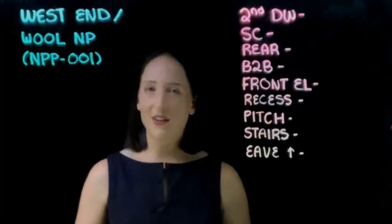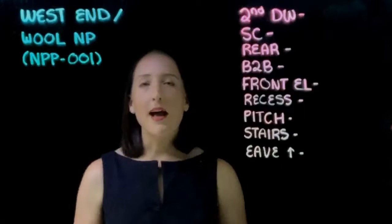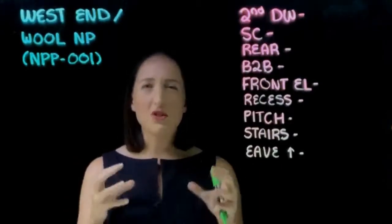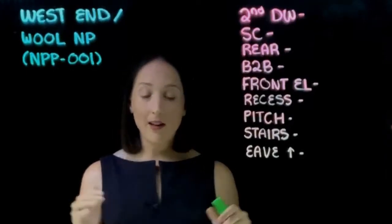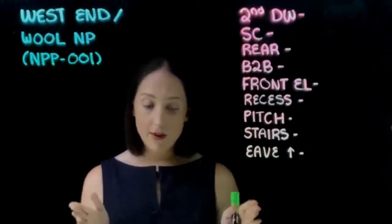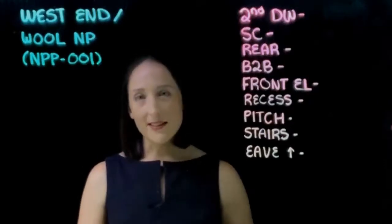Today we're going to focus on NPP001. What area does NPP001 actually cover? It covers everything from Vulture Street at the top down to Granville Street at the bottom, and from side to side it's from Boundary Street to Hargrave Street. So it's actually not a huge area — there's literally maybe 10 streets or something like that. But believe it or not, we get a lot of inquiries and jobs within this little pocket here.